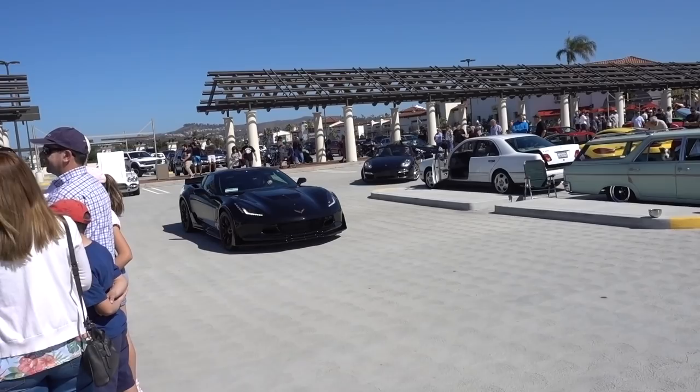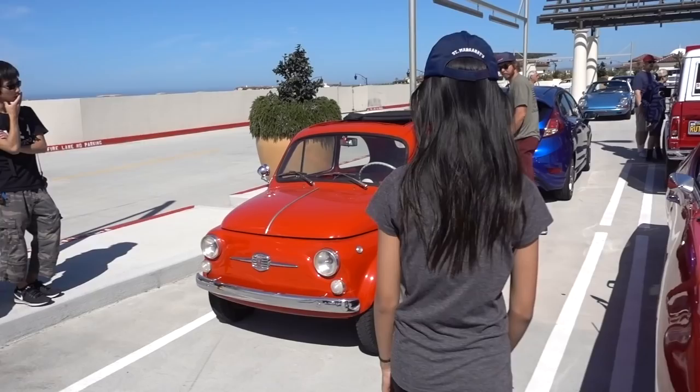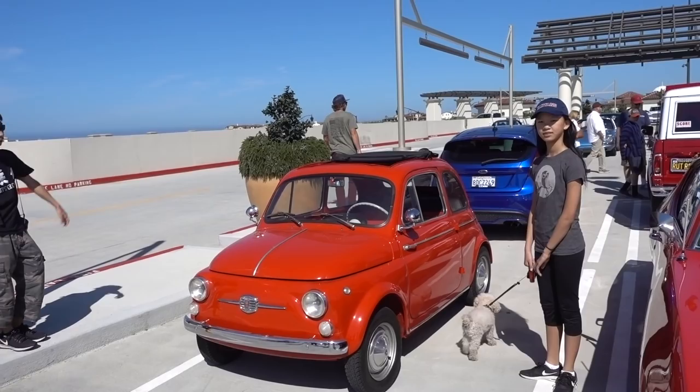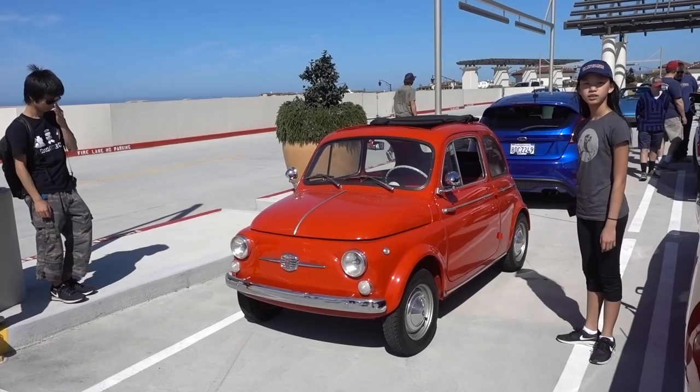This is a beautiful black Z06 Corvette with a Z07 package. I would not buy that car for Sally — it's a death trap. Hey, you know what we should do? We should do like Fiat tipping — you know, like cow tipping, we could flip that thing. It'd be easier flipping this than a cow.